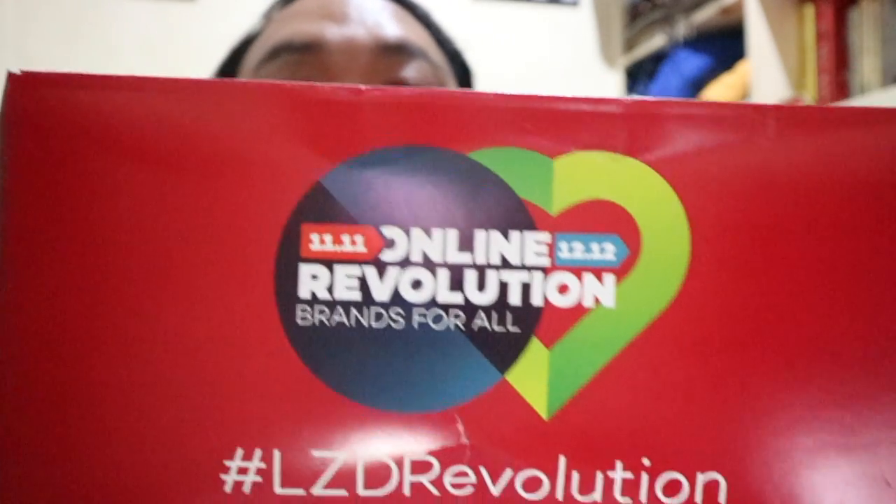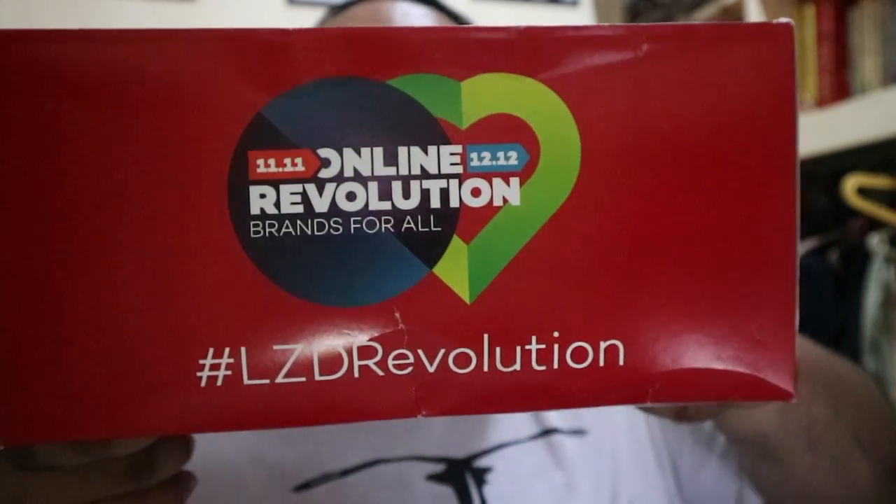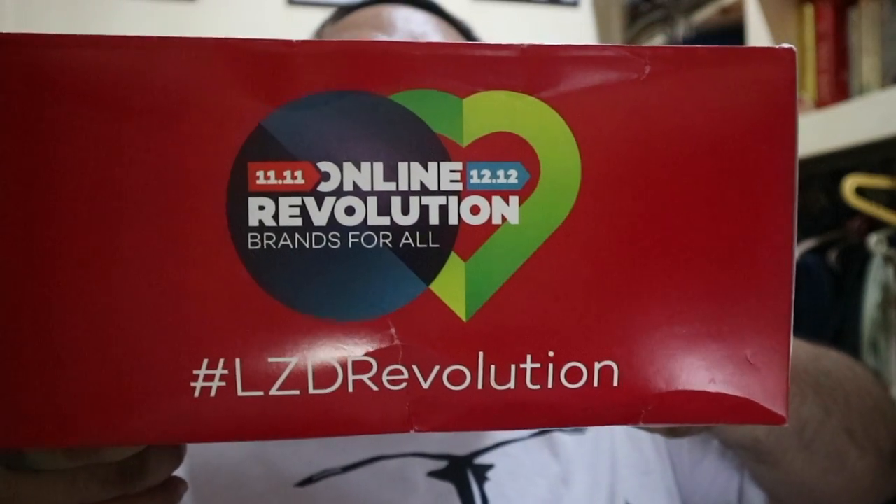So these are the stuff inside the Lazada Philippines Box of Joy. This is the Lazada Philippines 11-11 to 12-12 Online Revolution — brands for all. You can see there's hashtag LZD Revolution, 'Find Joy in Every Box' — they call this the Box of Joy. And you can see here the brands that support their promo.